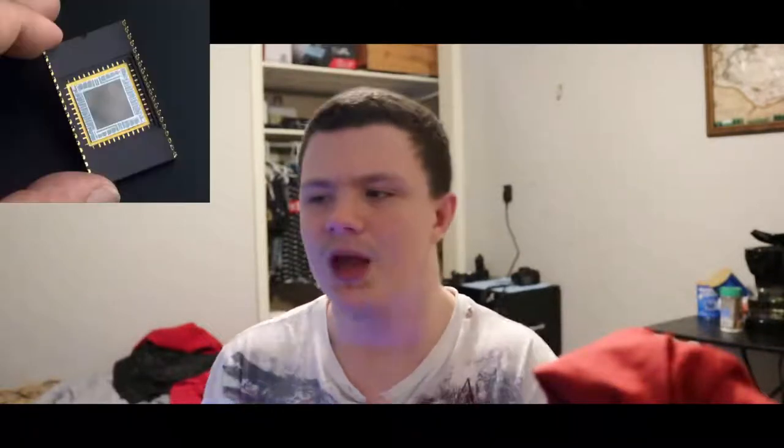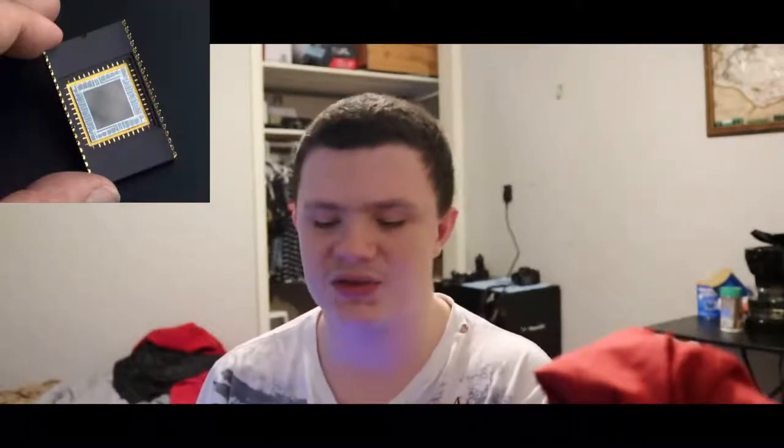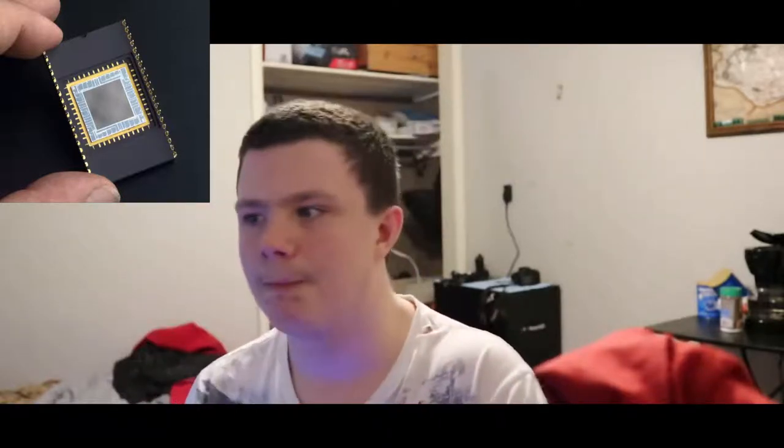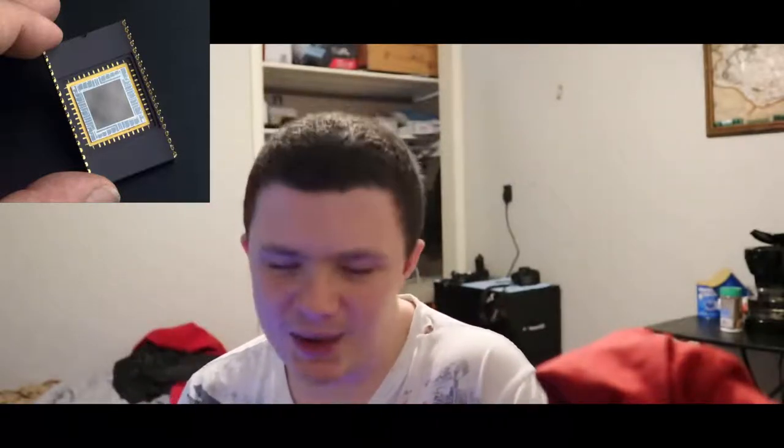Hello guys, welcome back to another 'What Happened To' video — the series everyone loves. What happened to CCDs? If you're unaware, CCD stands for charged-coupled device. They used to be used in digital cameras, such as the one I'm filming on right now.